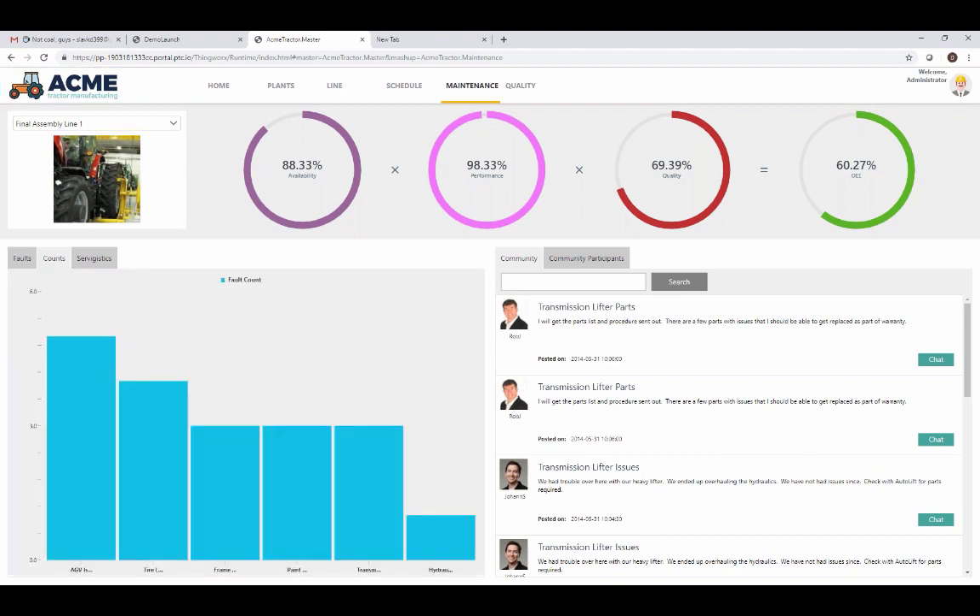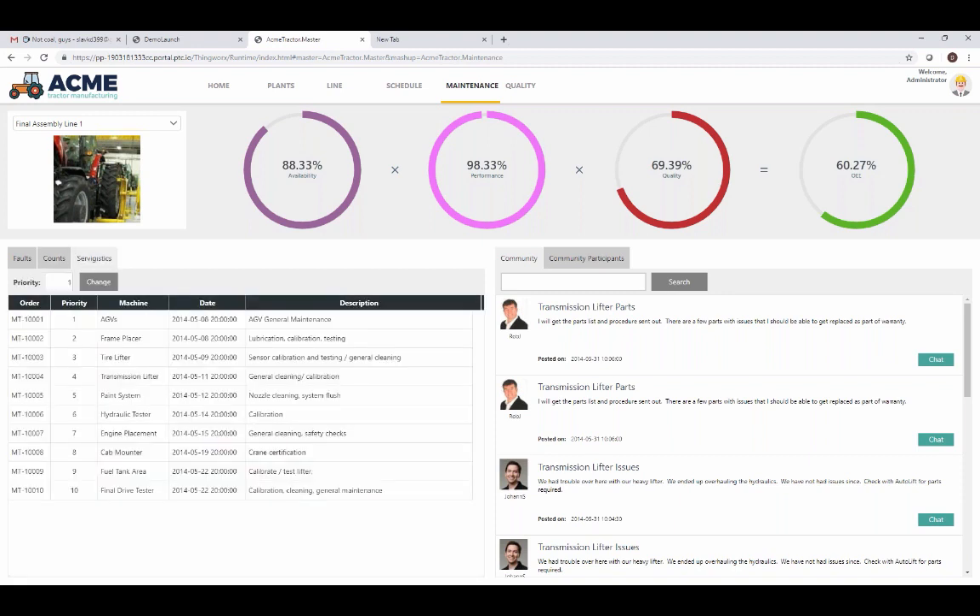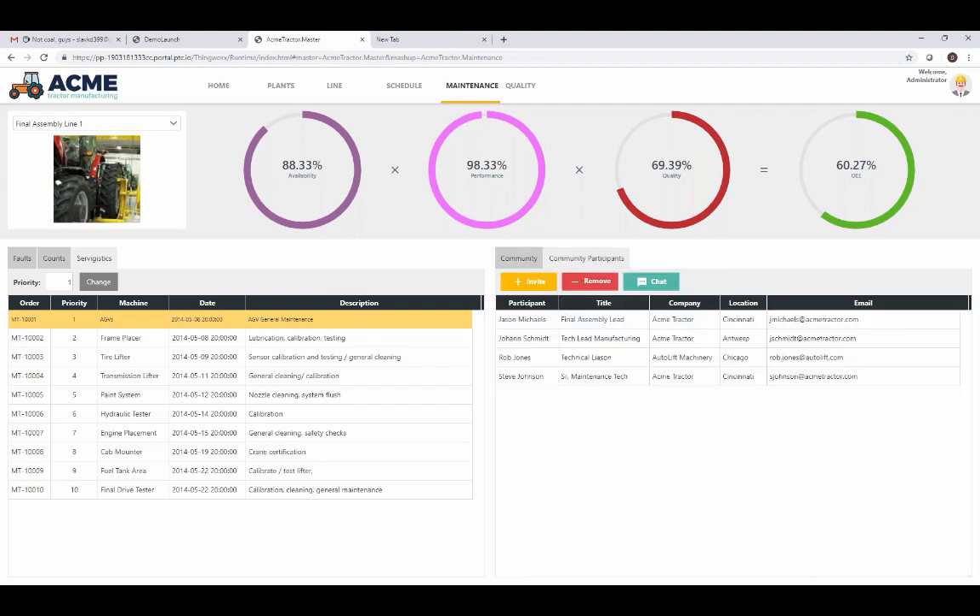The accounts tab provides a graphical view of faults so we can see a breakdown of what is causing the most issues. The Servagistics tab allows us to prioritize the list of maintenance tasks — for example, priority number one here is general maintenance of our automated guided vehicles. ThingWorx also enables social media capabilities such as chats, blogs, and forums. For example, this maintenance community allows people to connect on issues and information that's important to them, and under the Community Participants tab we can easily add or remove users to ensure the right people are subscribed to the correct information.